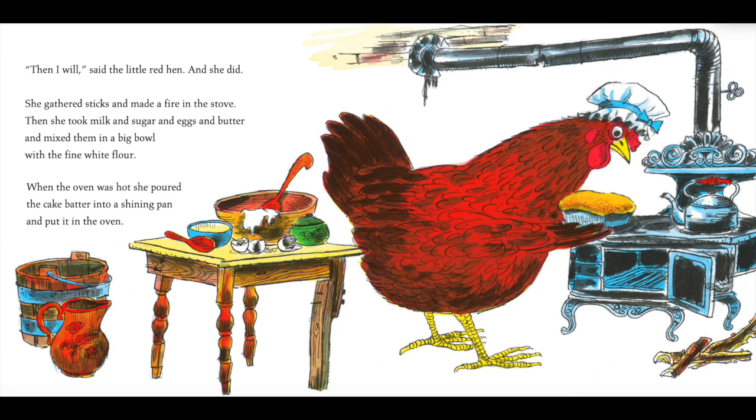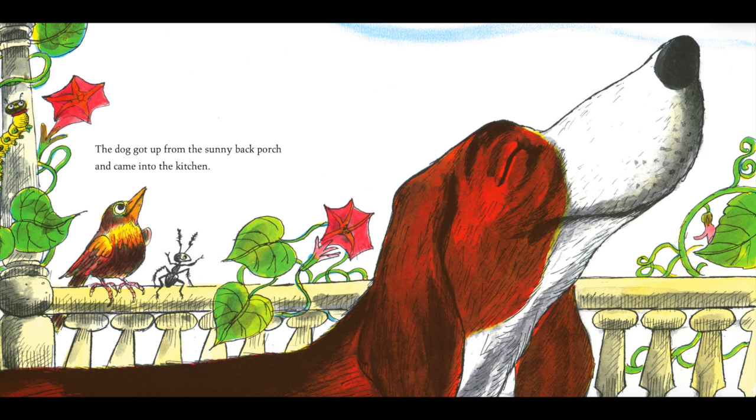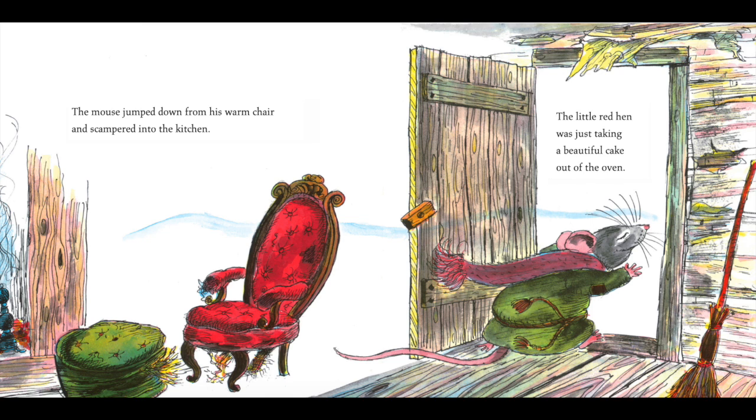Then she took milk and sugar and eggs and butter and mixed them in a big bowl with the fine white flour. When the oven was hot, she poured the cake batter into a shining pan and put it in the oven. Soon, a delicious smell filled the cozy little house. The cat got off the soft couch and strolled into the kitchen. The dog got up from the sunny back porch and came into the kitchen. The mouse jumped down from his warm chair and scampered into the kitchen. The little red hen was just taking a beautiful cake out of the oven.